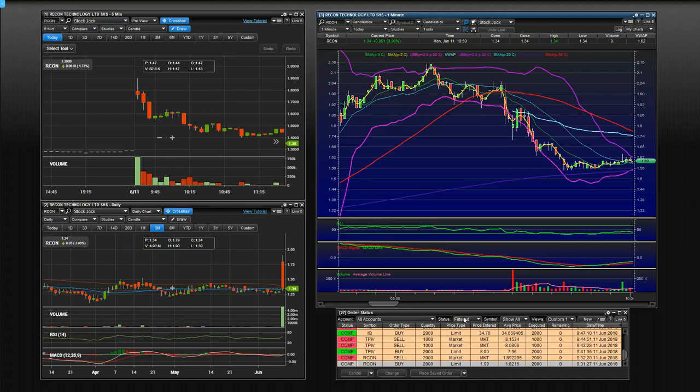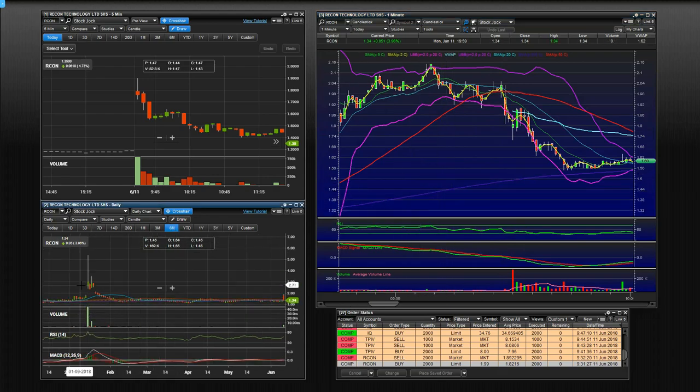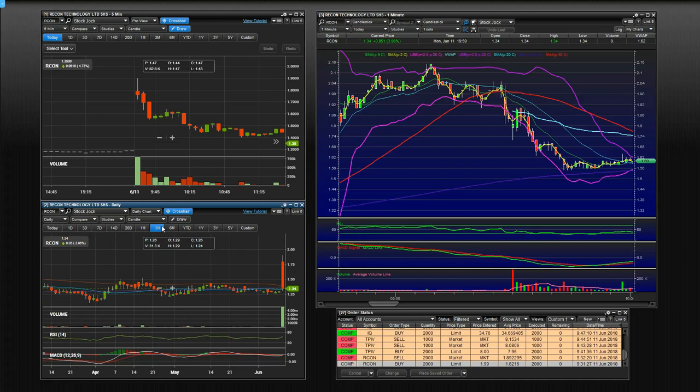So my first trade was RCON. This was on the gap scanners — it was a stock that was gapping up this morning. You can see that it opened up and just sold off the entire day. The reason why I wanted to play this one is it's had a history in the past of making big moves. You can see this huge move back here, and it had some news today.